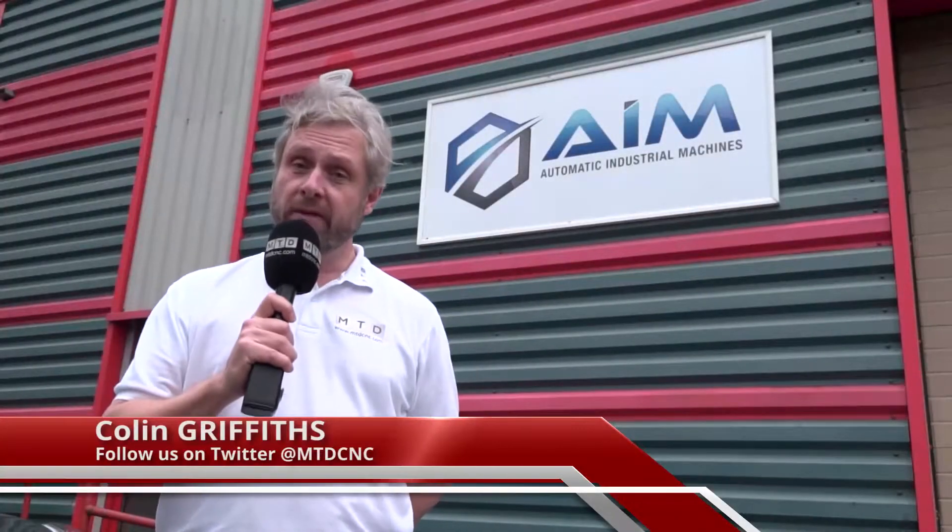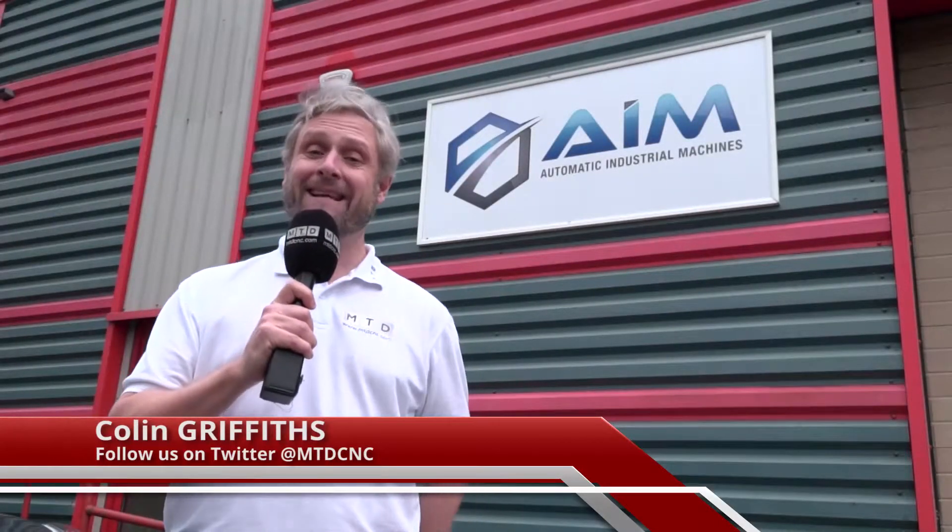We're at Automatic Industrial Machines, Cleveland in Somerset, and we've been invited by PSL Datatrack. Their production software has grown and developed with the company, so we're going to go inside and have a chat with Rob Kendall, the MD, and see how PSL Datatrack have helped them.